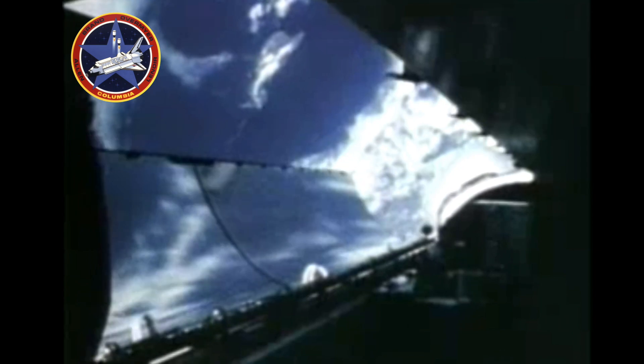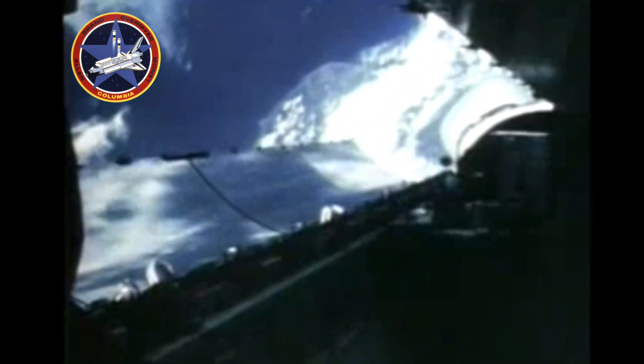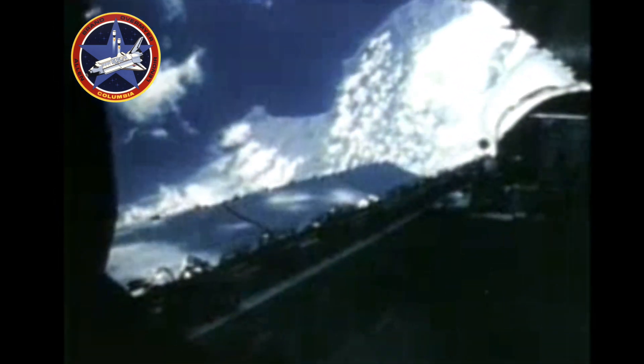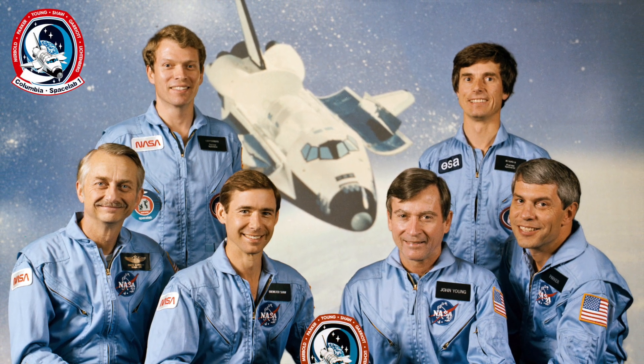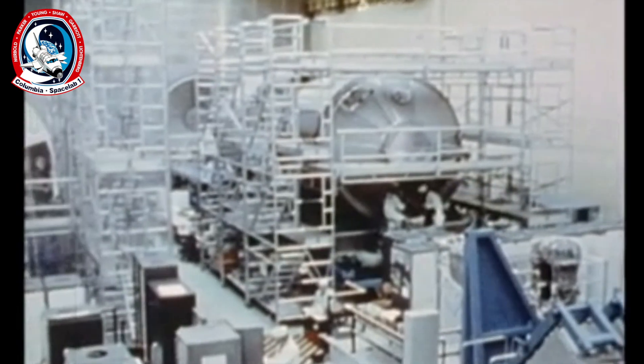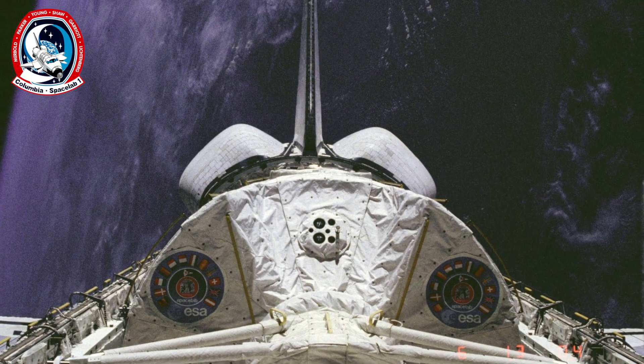STS-1 had been successful and the program was underway. Columbia would fly the first operational mission, STS-5, in November 1982. This mission would launch multiple communication satellites. STS-9, also carried out by Columbia, would be the first mission to include the space lab module, a reusable lab carried in the orbiter's payload bay.